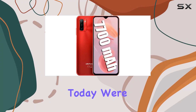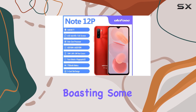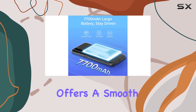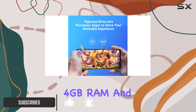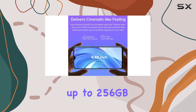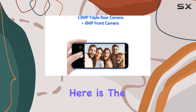Today we're diving into the YoPhone Note 12P, a smartphone boasting some impressive features. Running on Android 11, this device offers a smooth and responsive experience thanks to its 12nm class octa-core processor, 4 gigabytes of RAM, and 64 gigabytes of internal storage, expandable up to 256 gigabytes with a microSD card.